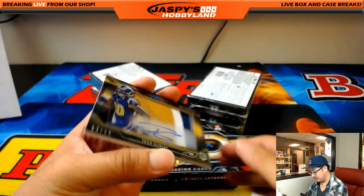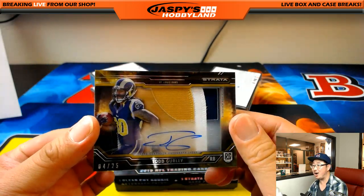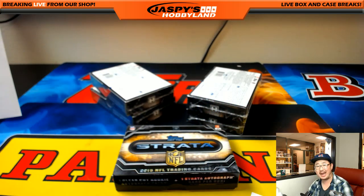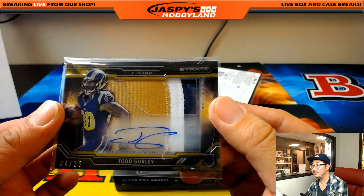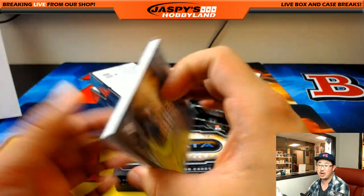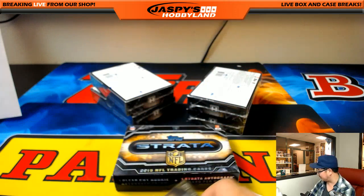And then, Todd Gurley - three color patch and autograph, 4 out of 25. That goes to Owen Champ, who's been waiting very patiently for this break. There it is - 4 out of 25, three color patch and autograph, Todd Gurley. Nice, who should have a bounce back season this year.